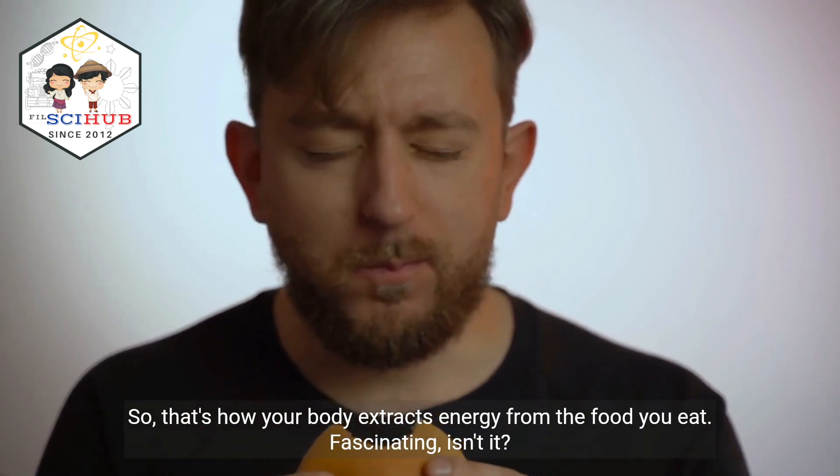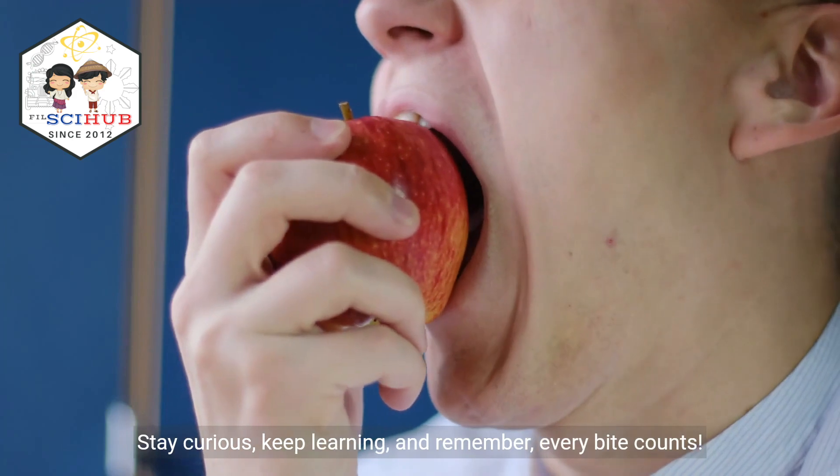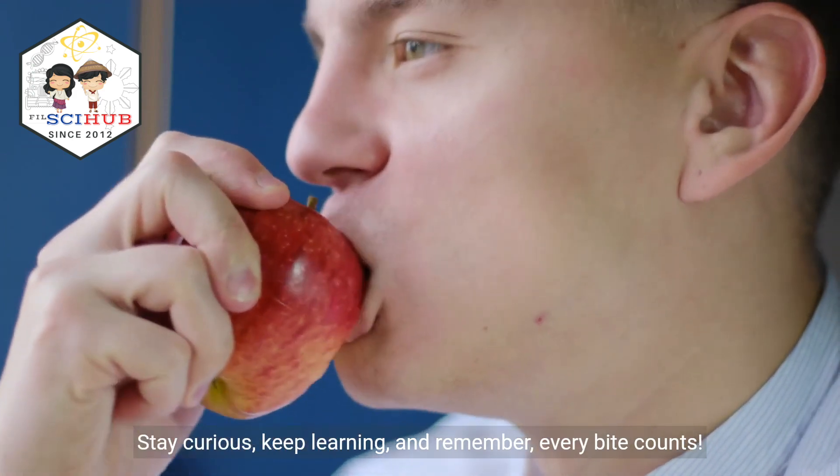Fascinating, isn't it? Stay curious, keep learning, and remember, every bite counts.